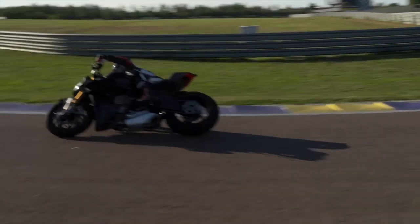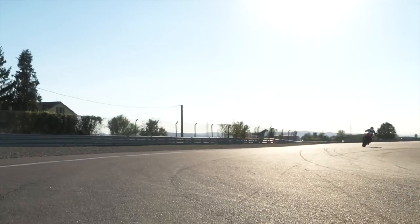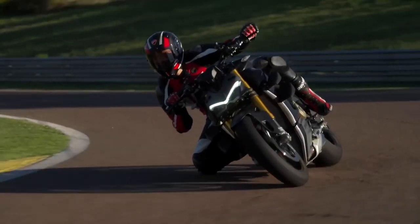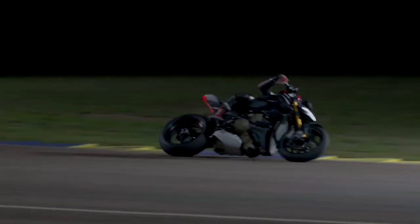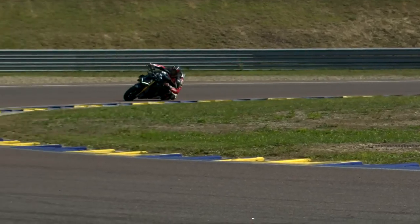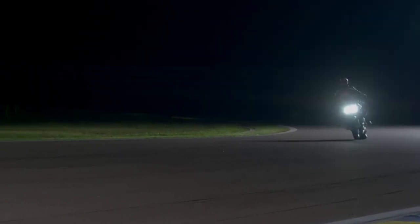The Streetfighter V4s still don't have a fuel gauge despite costing £21,000 and upwards. At least you can take some comfort — quite literally — from the fact that the Panigale V4 fuel tank is also said to provide better ergonomics for the rider: more support under braking and better grip for your legs through corners.